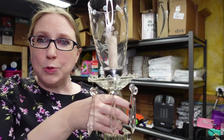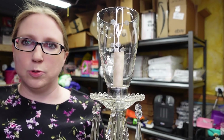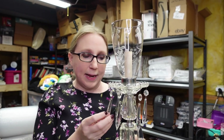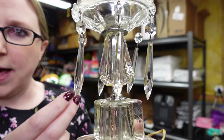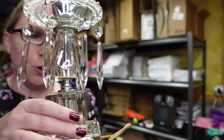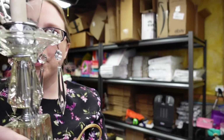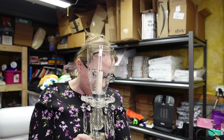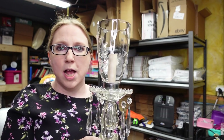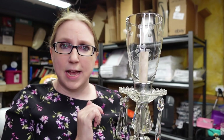I have a set of two crystal prism lamps — absolutely gorgeous. They have beautiful hanging chandelier glass prisms. They're definitely older; you can pretty much tell by the cord, which is very old. I paid $15 for the pair and put them on auction with a starting price of $79.99.